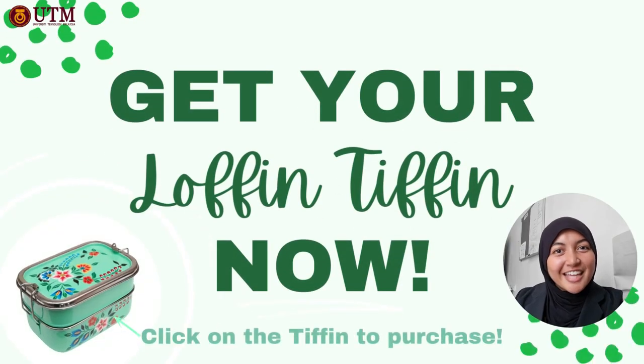So what are you waiting for? Get your Loaf & Tiffin now — click this Tiffin to purchase!